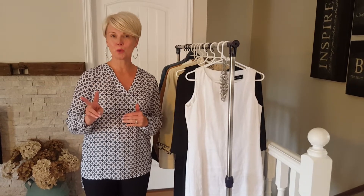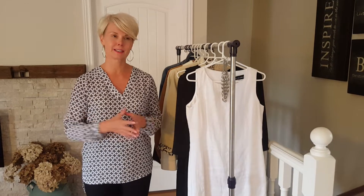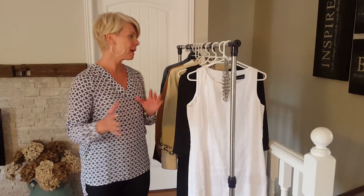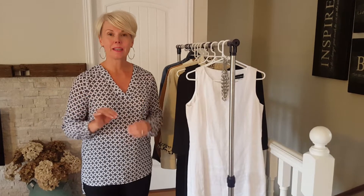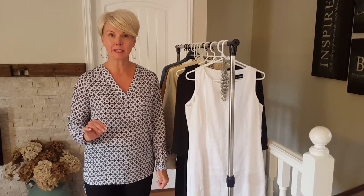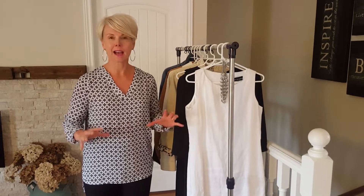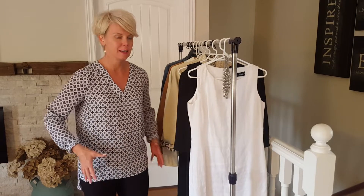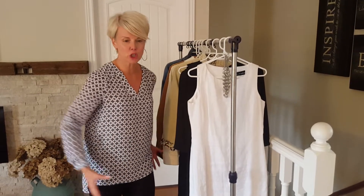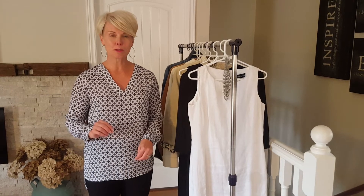There were two secondhand stores — one being the consignment and one strictly a secondhand store — and we came home both with bags full. But I have to tell you, upon entering immediately I was a little irritated. It was packed — like you could barely move, jam-packed full of racks.